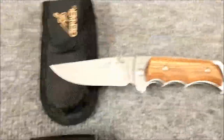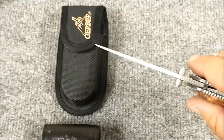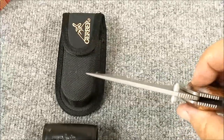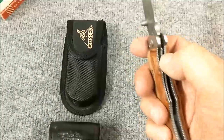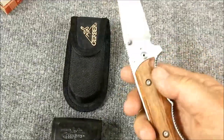First knife in line is a Gerber folder. This used to have a gut hook on the back but I'm not a hunter and I had no need for a gut hook so I ground it off, re-blasted the back side of the blade. It's a nice wooden handle, real nice rigid feel to it, also a thumb stud opener — not a fan of thumb stud openers but that one happened to have one.